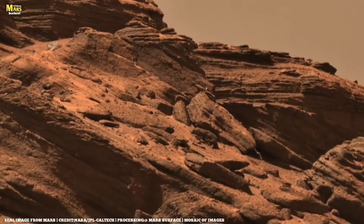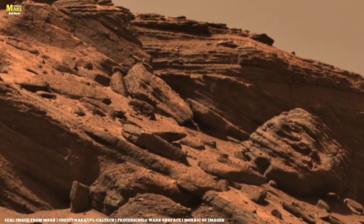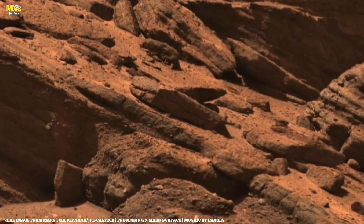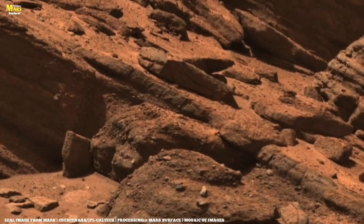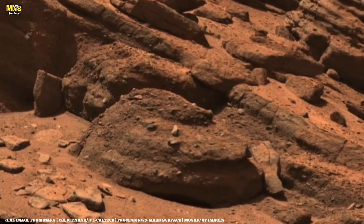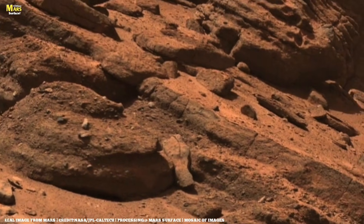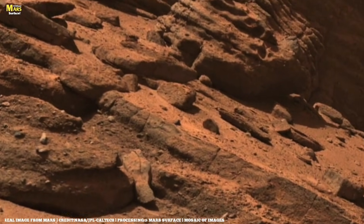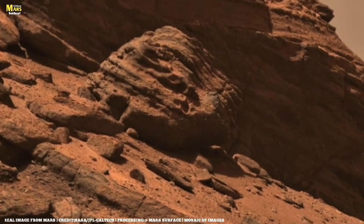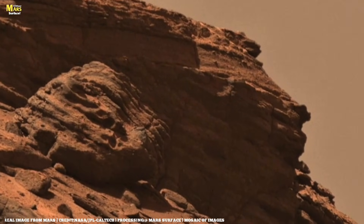The area is too exciting, and Perseverance gears itself up to try and get a core sample. First, it will need to abrade the rock. The rover proceeds carefully and records the operation. You can see that the rock does sink slightly, but not enough to be of concern. The operation took around 10 minutes in real time. Fortunately, the rock withstood the abrasion and turns out to be quite a hard piece of rock. You can see that the rock abrasion tool has left some markings on the patch. This means it's time for the rover to get its drill out.